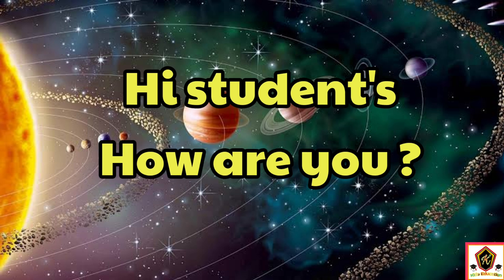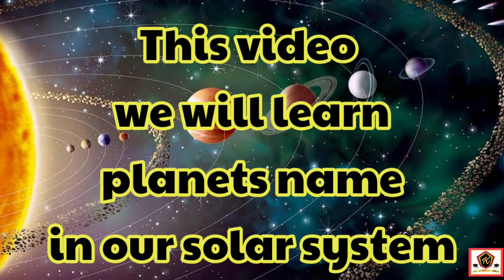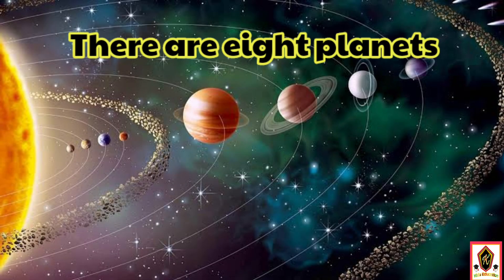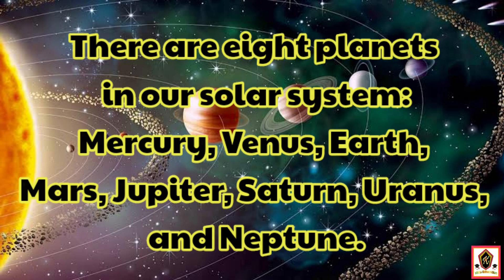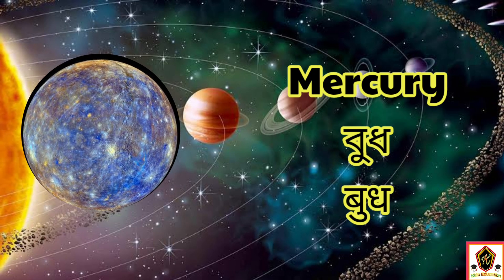Hi students! In this video we will learn planet names in our solar system. There are eight planets in our solar system: Mercury, Venus, Earth, Mars, Jupiter, Saturn, Uranus, and Neptune. Let's start the video.